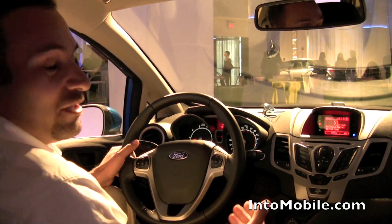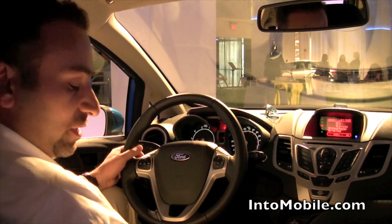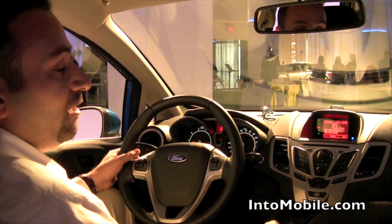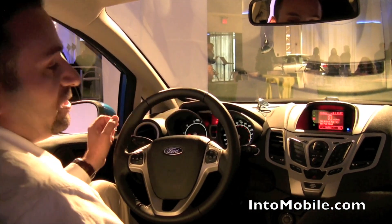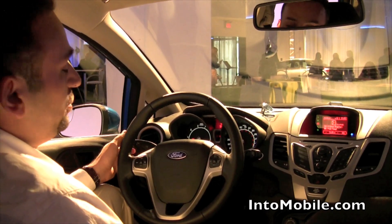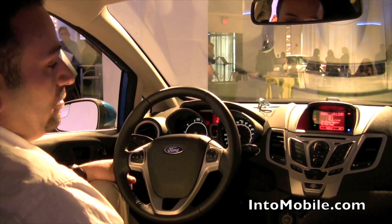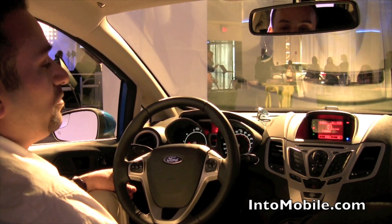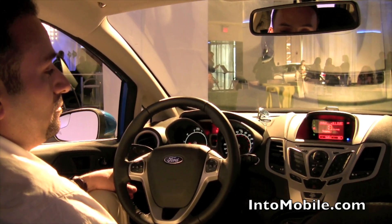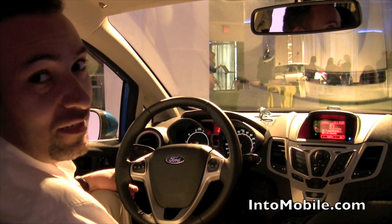Essentially all of the commands that you would normally have on your device are now available through Sync hands-free. For example, you can skip to the next song in this particular station hands-free. Pandora: please say a command. Skip. It'll then skip to the next song.